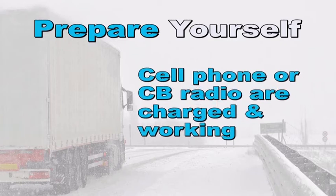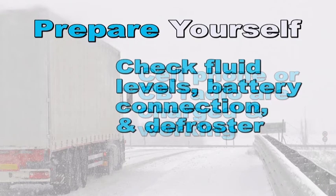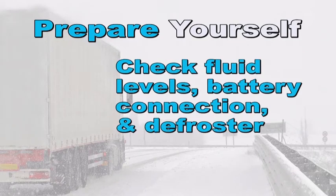Make sure your cell phone or CB radio is in working order and the batteries are charged. Always check all fluid levels, battery connections, and defroster system before leaving on your trip and throughout the day.